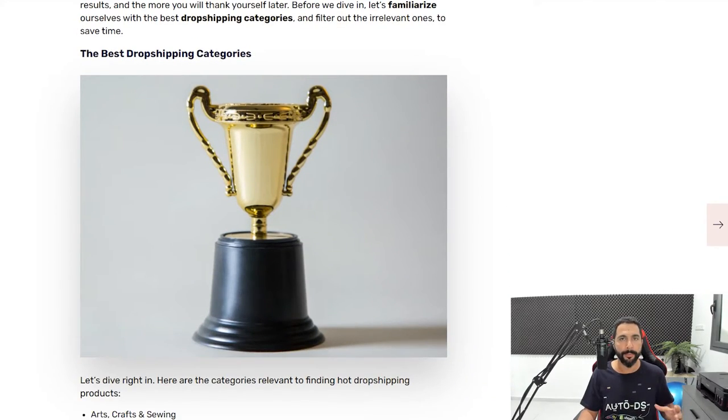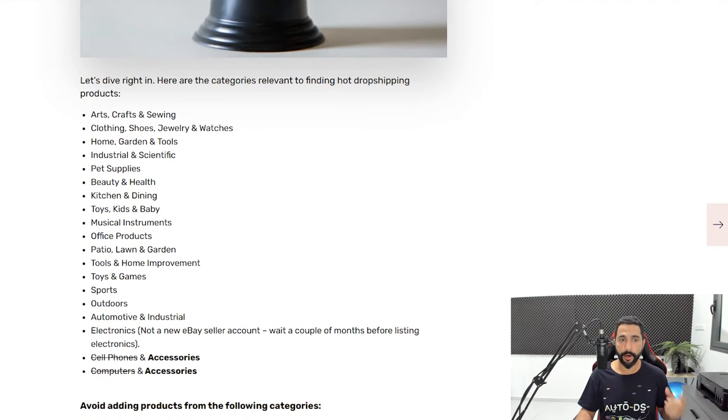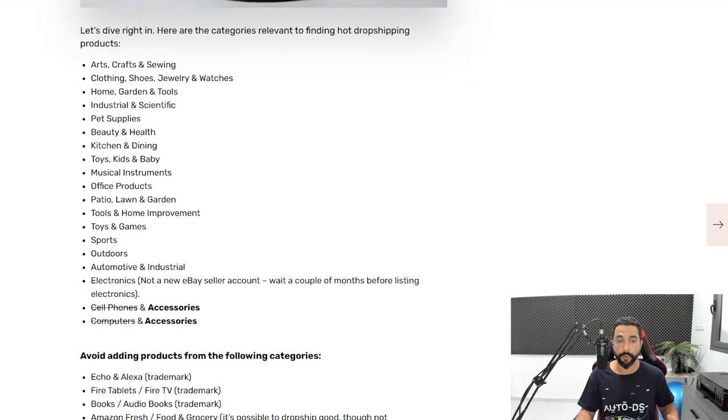First, we want to start off by familiarizing ourselves with the right dropshipping categories. Some categories on Amazon are not fit for the dropshipping business model while others are. The relevant categories are: arts, crafts and sewing; clothing, shoes, jewelry and watches; home, garden and tools; industrial and scientific; pet supplies; beauty and health; kitchen and dining; toys, kids and baby; musical instruments; office products; patio, lawn and garden; tools and home improvement; toys and games; and sports and outdoors.